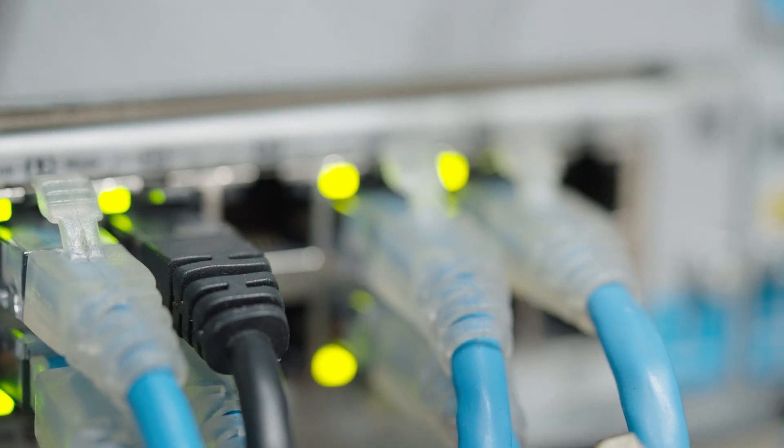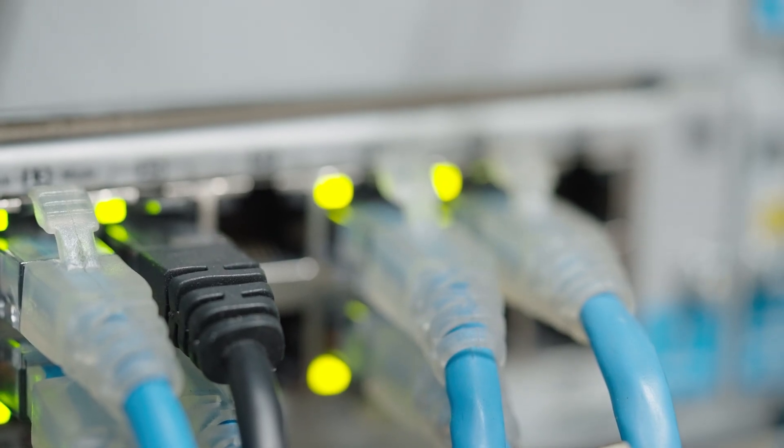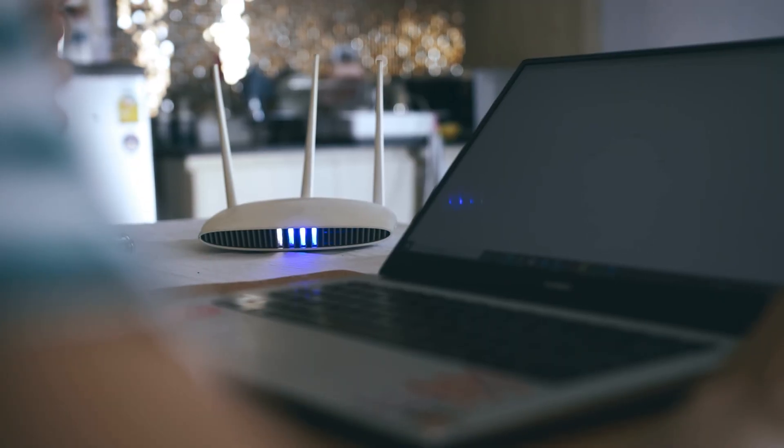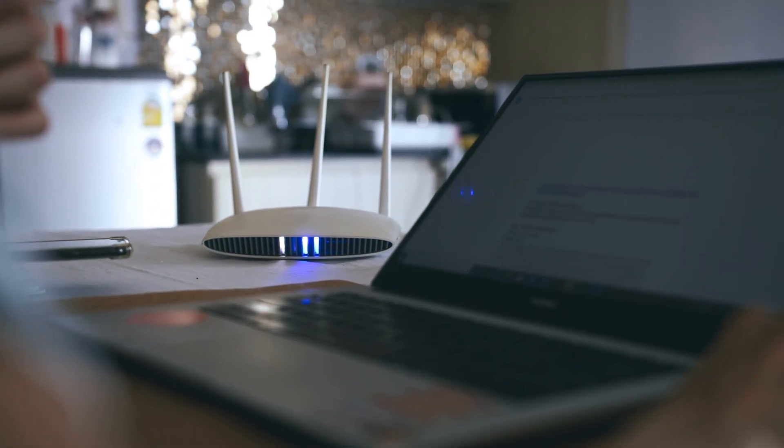The modem is a box that brings the internet into your house and allows wired network connections. If you use an ethernet cable and plug your device directly into a modem, you'll get internet through a wired connection. A router is for wireless connections and lets all your wireless-enabled devices connect to your internet. When you open your Wi-Fi settings on a laptop, see the Wi-Fi network name, and type in a password to connect, your laptop is connecting to your router.